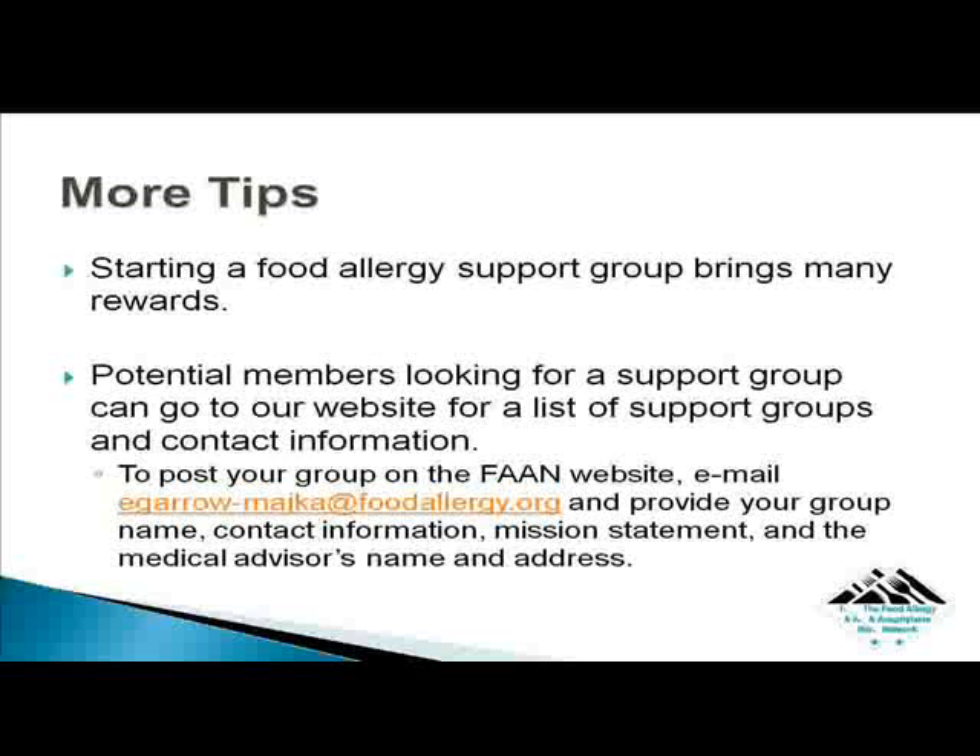Starting a food allergy support group brings many rewards. You'll get at least as much out of it as the other members do, and you'll make a real difference in the lives of families managing food allergies. Potential members looking for a support group can go to our website for a list of all U.S. support groups and contact information. To post your group on the FAN website, email Eleanor Garrow-Mica and provide your group name, contact information, mission statement, and the medical advisor's name and address. Once your group is posted, others in your area with similar needs and concerns will be able to find your group and join.